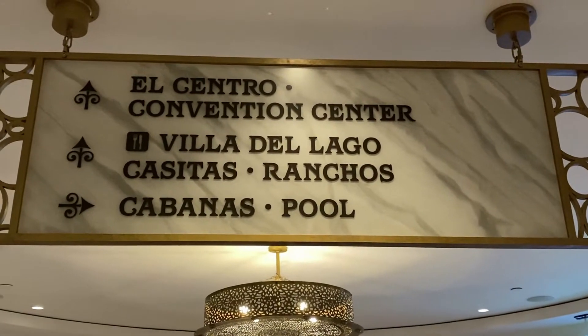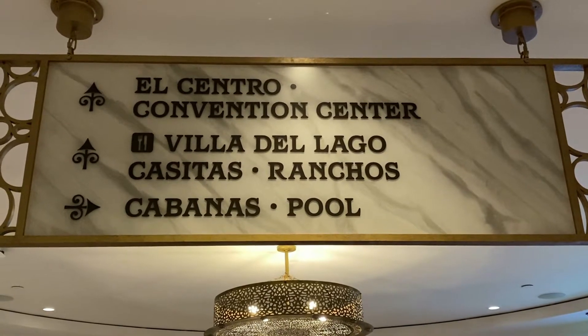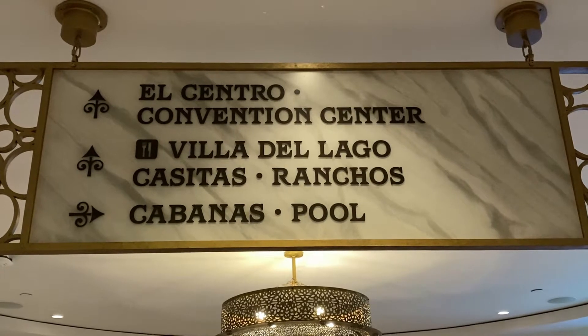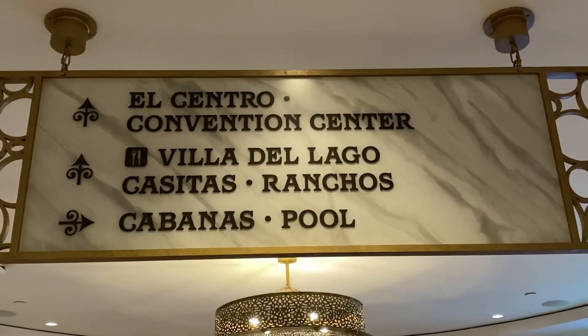We're actually going to leave Grand Destino Tower — we're still going to stay indoors though, which is nice. We're going to head over to the older part of Coronado Springs where the old check-in lobby was. That's where El Mercado, Rick's, and Maya Grill — some of the restaurants — are over there. So let's go.